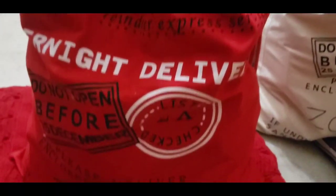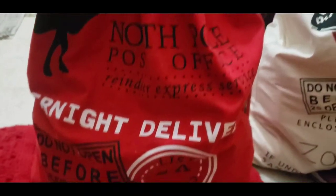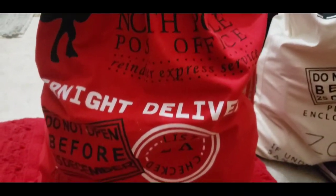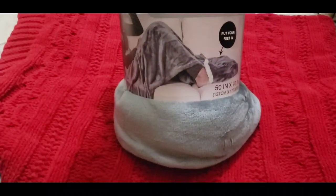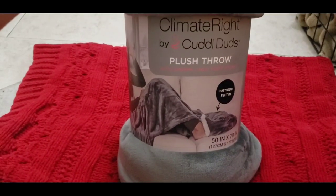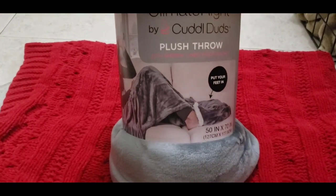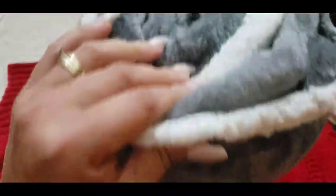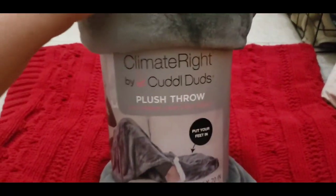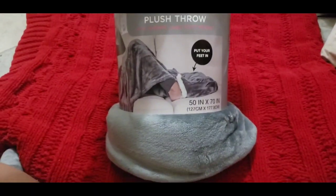The second girl — her sack is red and she is also 13. So I'm going to show you what I picked up for her. She also got the Climate Right plush throw pillow with the feet warmer in a gray color — super soft, super cute. So everyone got a throw blanket, which they absolutely love.